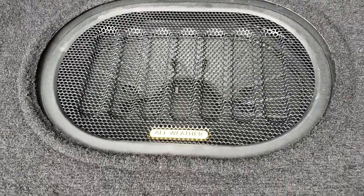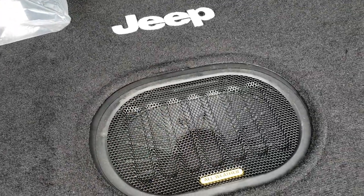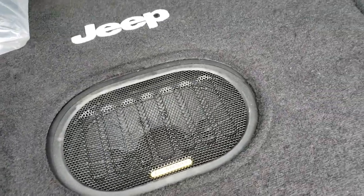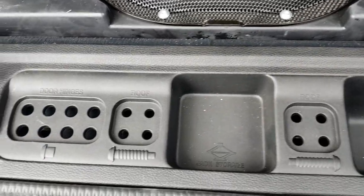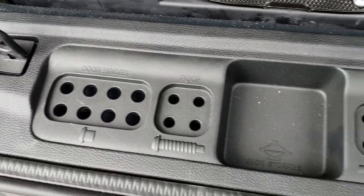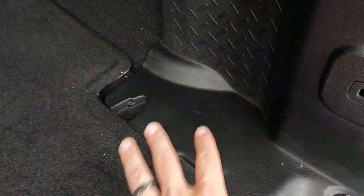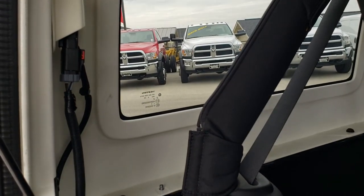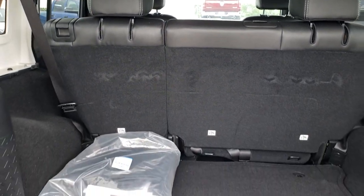This one does have the Alpine sound system with the all-weather subwoofer. They moved the subwoofer to the floor in 2015 — I really like it. The only thing that isn't cool about it is you lose the storage space you normally get. But I think this subwoofer sounds great, and you get all this space over here where the subwoofer used to be. To take these hard tops off, there are three bolts in the back, two quick disconnects, and then two bolts up top — and the top comes right off.